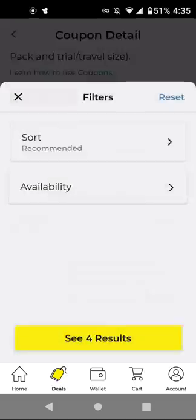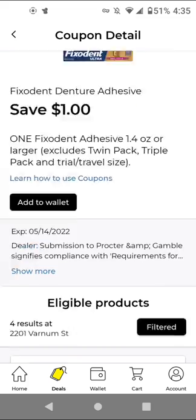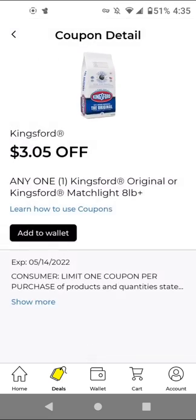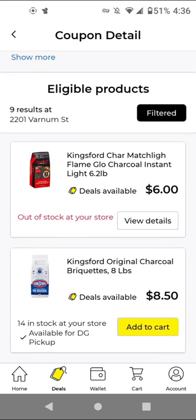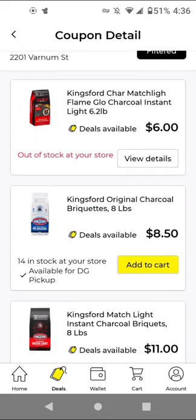For Fix-A-Dent, the cheapest item is $3.35 and you get $1 off. This was from previous weeks. If you need charcoal, the cheapest item is $6 for the 6.2-pound bag, and with this $3.05 off, it'll be around half price. If you can't find those, you could get the $8.50 item and still have the $3.05 off.